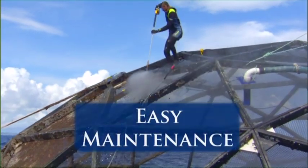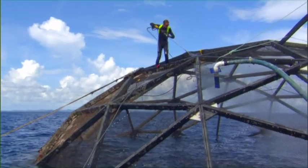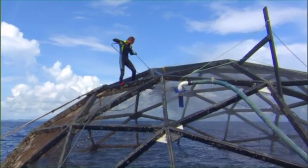The Aquapod is easy to maintain. By rotating the Aquapod within its mooring, every net panel can be inspected and maintained at the surface. No other net pen allows this easy way to keep nets clean, so they don't need to be treated or replaced.